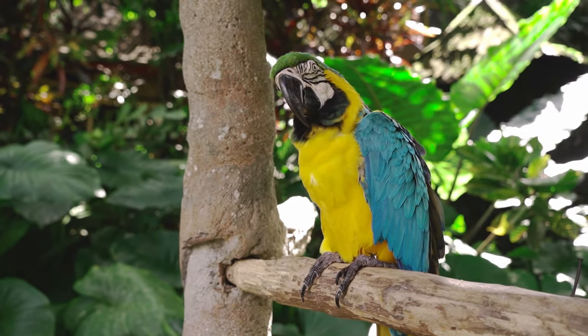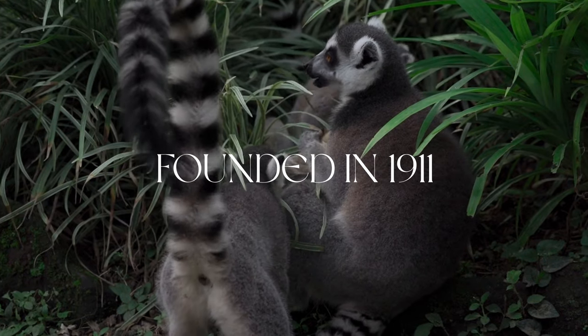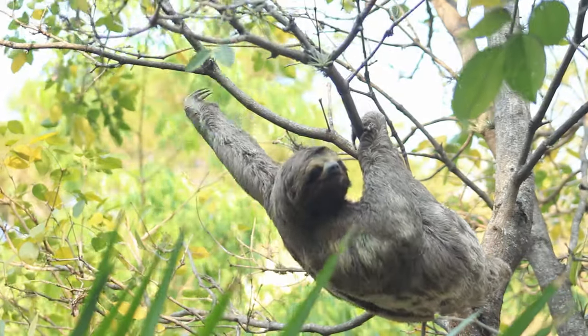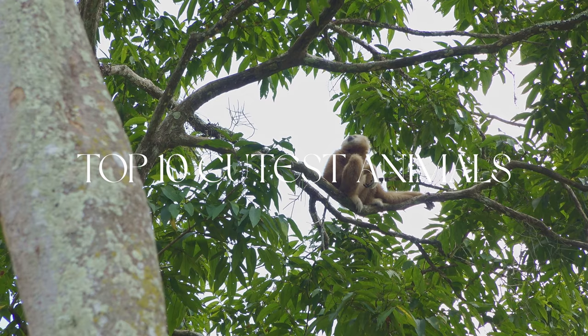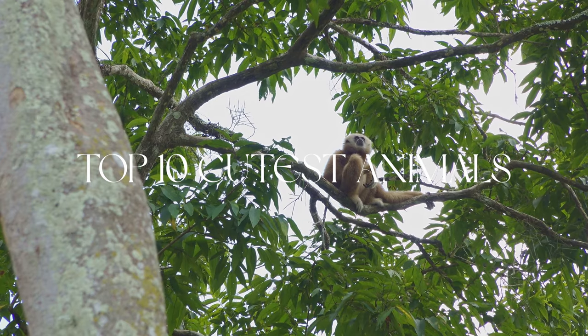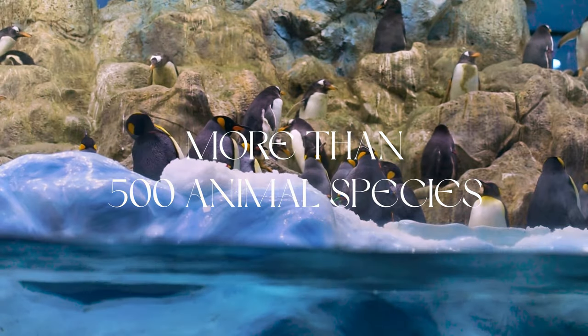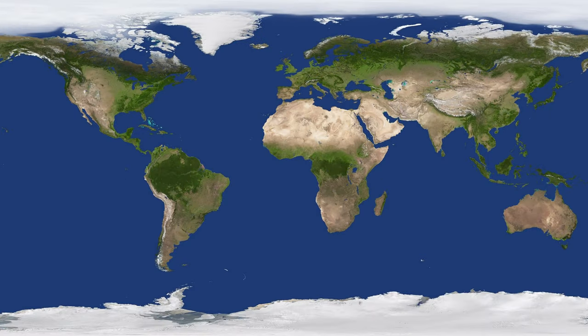Hellebrunn Zoo is a zoological garden in the southern part of Munich and was founded in 1911. In this video we will show you the 10 cutest animals you can find in the zoo. You can discover the impressive diversity of more than 500 animal species from all seven continents.